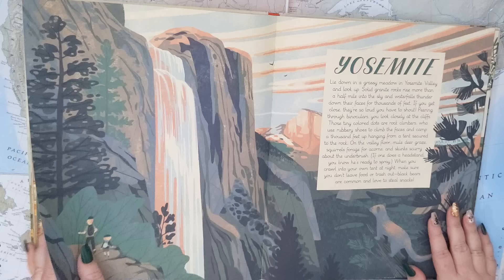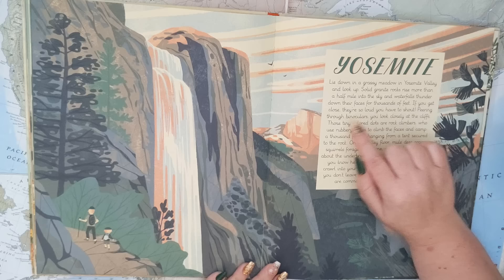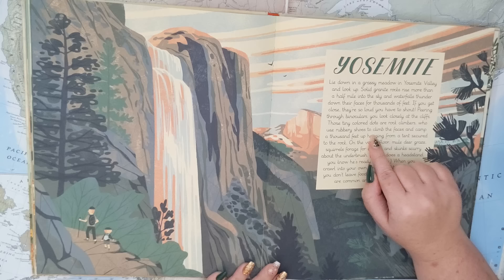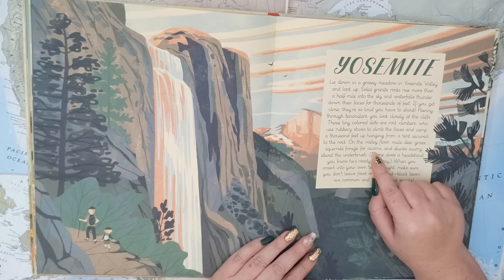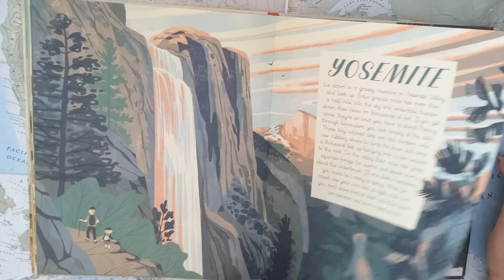So the first one we're going to is, of course, Yosemite. Lie down in a grassy meadow in Yosemite Valley and look up. Solid granite rocks rise more than a half mile into the sky, and waterfalls thunder down their faces for thousands of feet. If you get close, they're so loud you have to shout. Peering through binoculars, you look closely at the cliffs — those tiny colored dots are rock climbers who use rubbery shoes to climb the faces and camp a thousand feet up, hanging from a tent secured to the rock. On the valley floor, mule deer graze, squirrels forage acorns, and skunks scurry about the underbrush. If one does a headstand, you know he's ready to spray. When you crawl into your own tent at night, make sure you don't leave food or trash out — black bears are common and love to steal snacks.